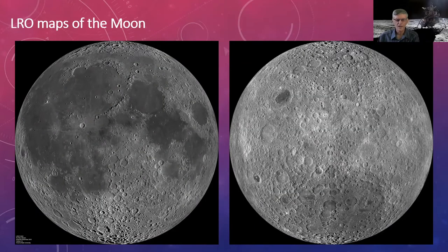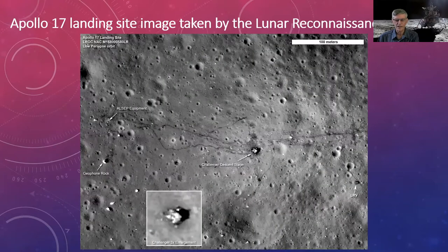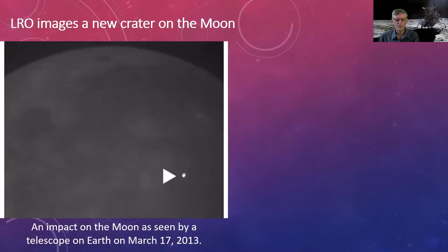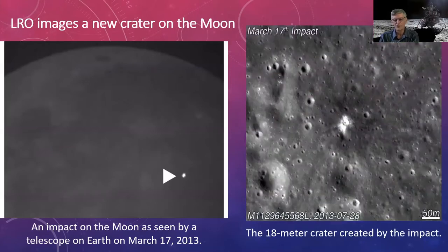LRO can photograph the Apollo 11 landing site, showing the descent stage and instruments left behind — including the laser ranging retroreflector used by Earth telescopes to measure the precise Earth-Moon distance, and a seismic experiment to detect moonquakes. Apollo 17 had a little rover, so you can see quite a few tracks. In March 2013, someone videoing the Moon detected an impact, and LRO was able to take before-and-after images showing a new 18-meter crater.